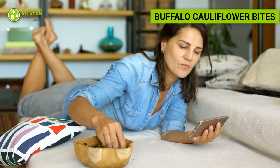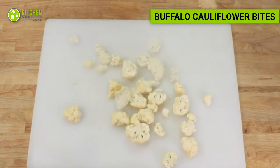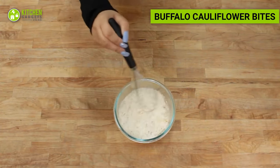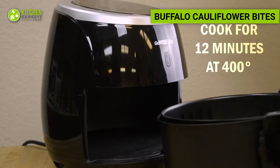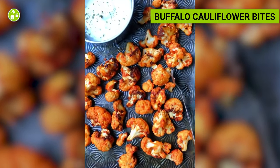Who doesn't want a low-calorie snack for munching? Cut cauliflower florets into bite-sized pieces. In a separate bowl, whisk together hot sauce, melted butter, and garlic powder. Toss the cauliflower in the sauce until evenly coated, then air fry until crispy. These spicy and flavorful bites make for a delicious snack.